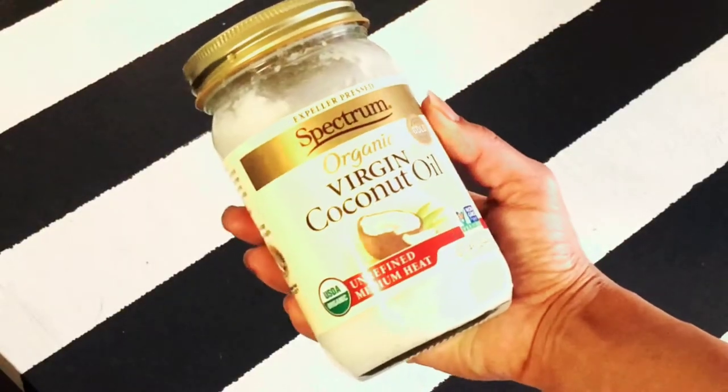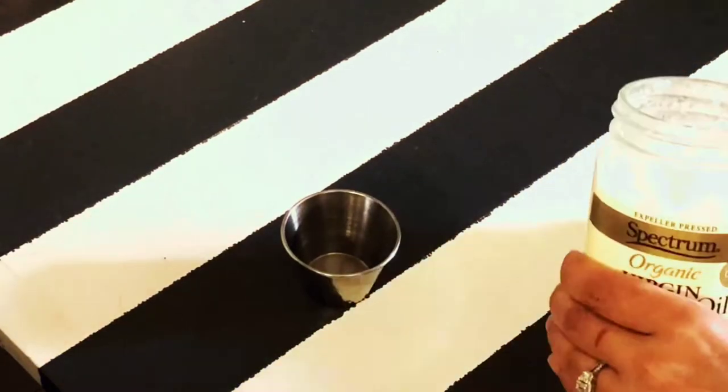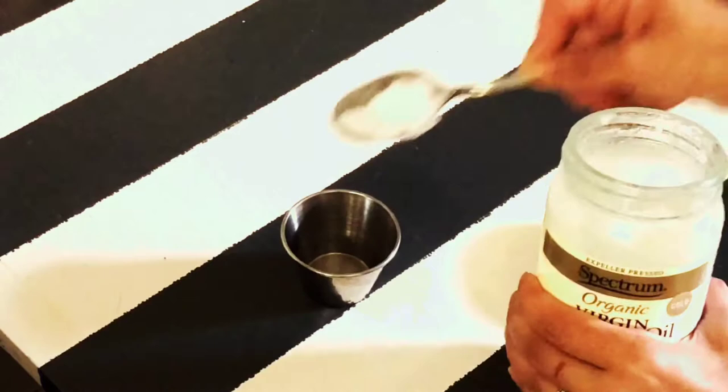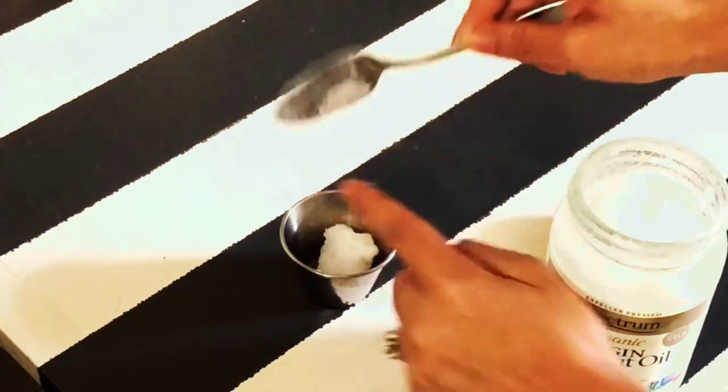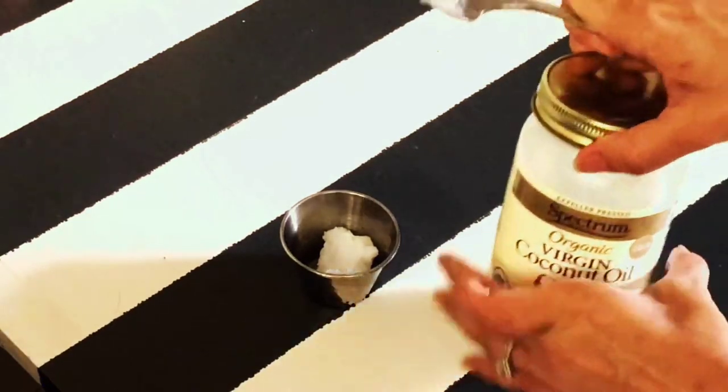I like to use virgin coconut oil for Jet's skin. It's a really nice scent and it also leaves his skin feeling very soft. I just use a teaspoon of it, put it in this ramekin, and go ahead and massage him with it.